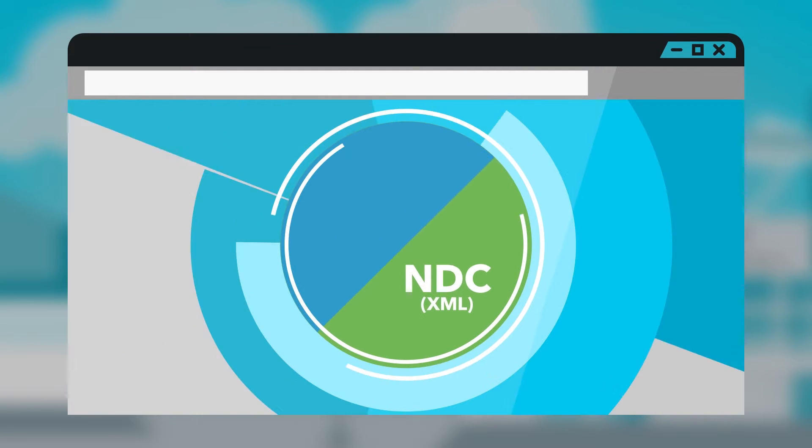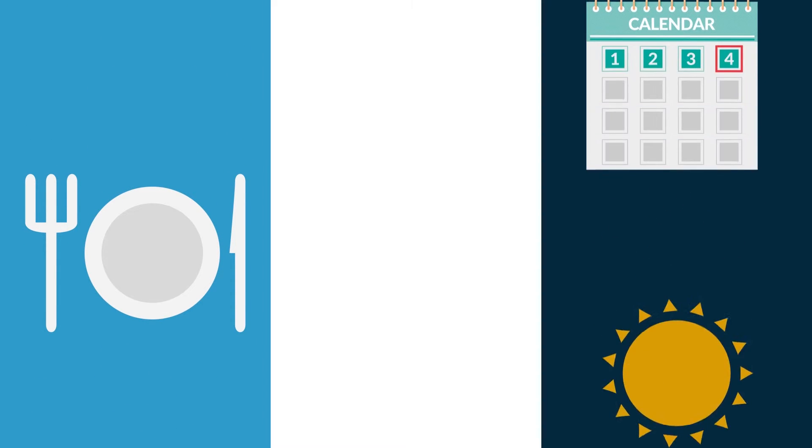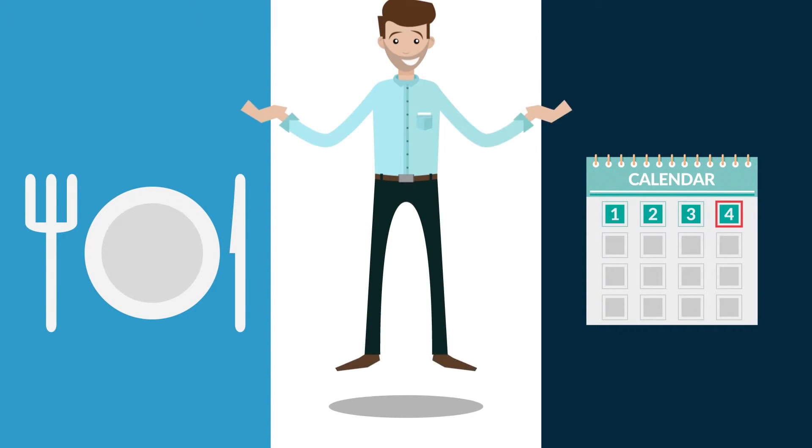Adding XML analytics for NDC gives you multi-channel visibility of your customers' buying behaviour. This translates into more merchandising opportunities and means you can deliver the right product at the right time to the right person.